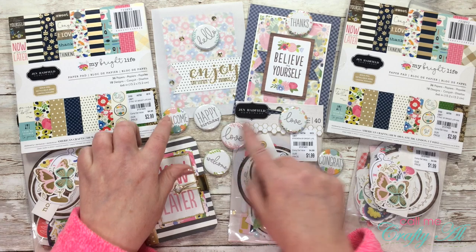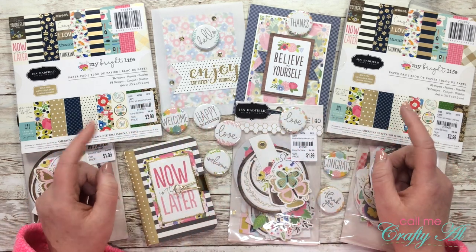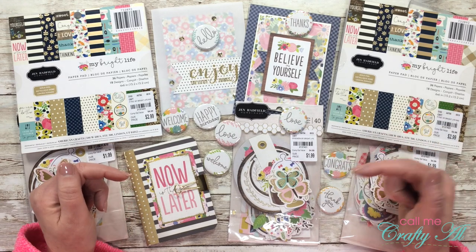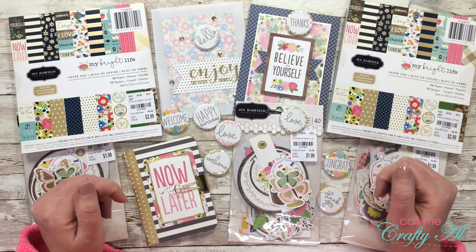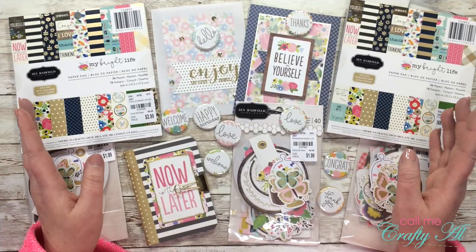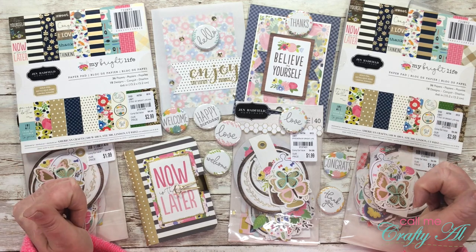I made two cards, a little mini altered composition book, and some homemade flair using my button maker. If you want to check out how I made these, I will have that video linked below and I'll pop it as an end card at the end of this video. During that video I let the viewers know that there was an unlisted video linked in my description box.